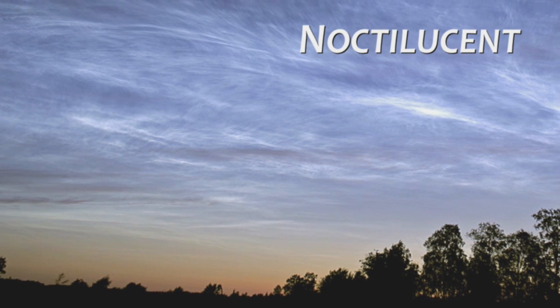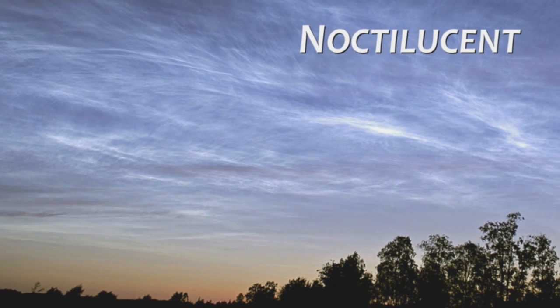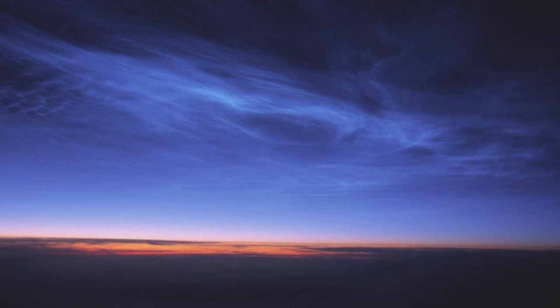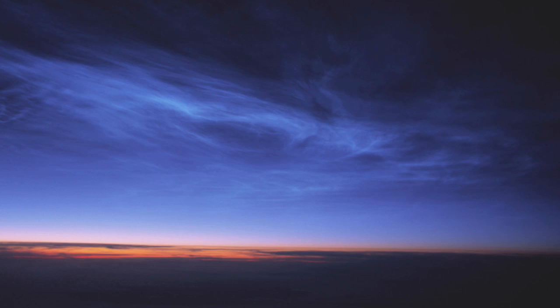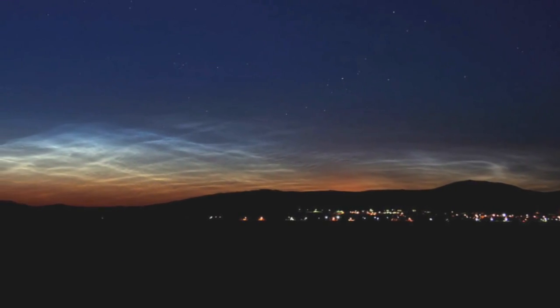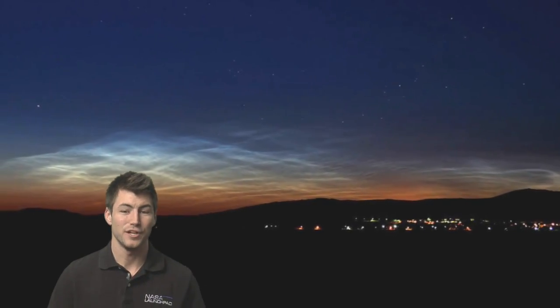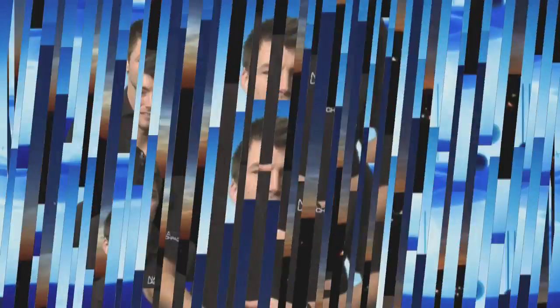Known as noctilucent, or night-shining clouds, these high-in-the-sky brethren of everyday clouds are actually more common than you might think. First discovered in 1885, many scientists have been intrigued by these shiny clouds for years but had very little in the way of technology to study them. However, because of advances in science, scientists are learning a lot more about noctilucent clouds.